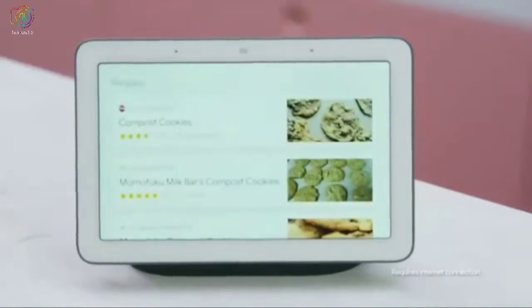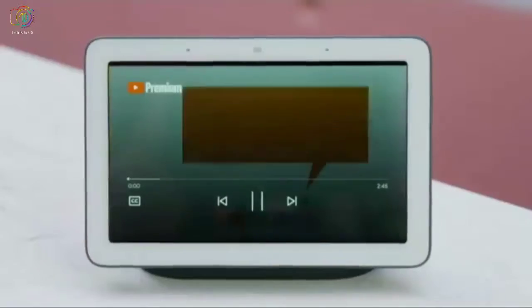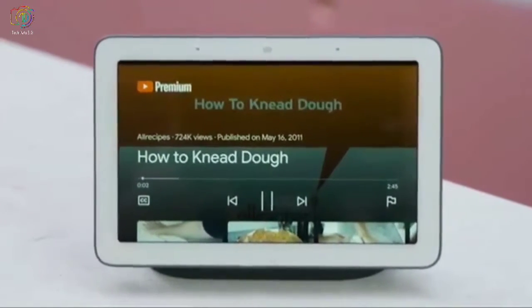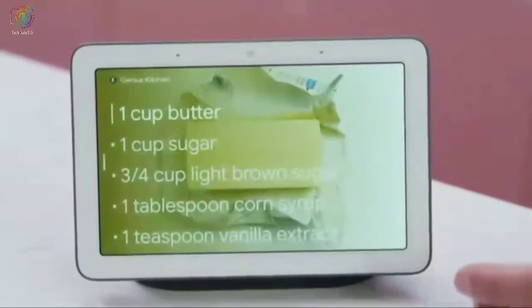The kitchen is all about multitasking, which makes Hub the ultimate companion. While your hands are getting messy making cookies: Hey Google, show me a recipe for compost cookies. Okay, here are some recipes. And with just one voice command I can get started: Hey Google, start cooking. Say you get a little stuck with a recipe — no problem. You can get a helpful video from YouTube: Hey Google, show me how to knead dough. On the home screen, you can see actively running timers, any music playing in the background, or with one touch get right back into your recipe.